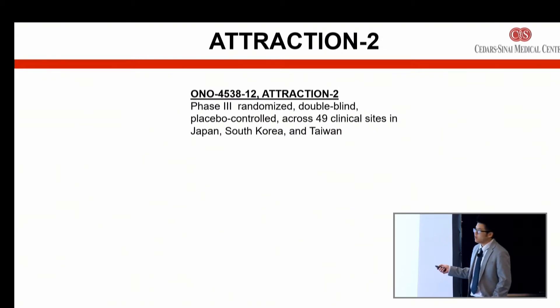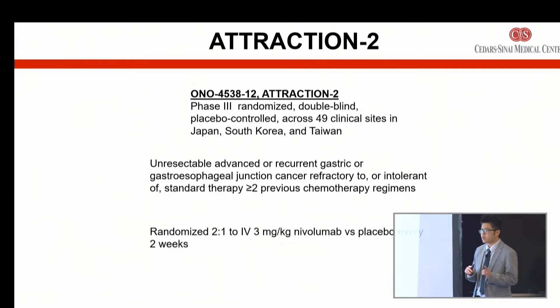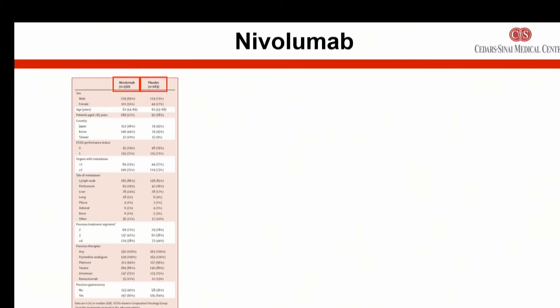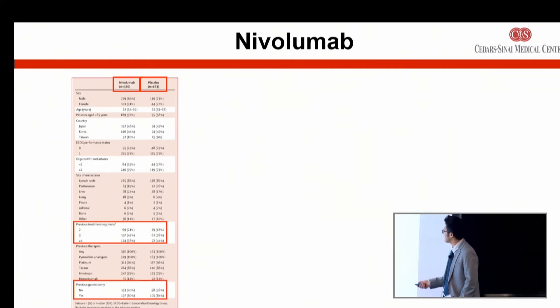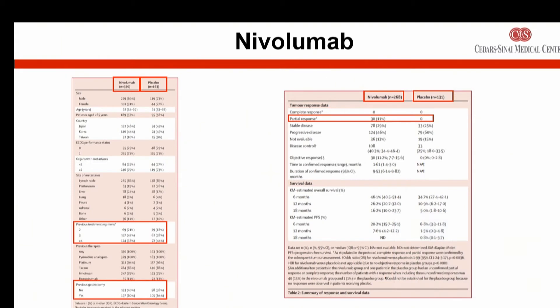In our Asian counterparts in Japan, South Korea, and Taiwan, they separately did their own parallel study investigating a similar population of patients, but using a different checkpoint inhibitor — nivolumab or OPDIVO — a similar mechanism to Keytruda. These patients were also previously heavily pre-treated with two or more different types of chemotherapies. The response rates were pretty comparable: in the overall population, about 11% had shrinkage with durable responses.